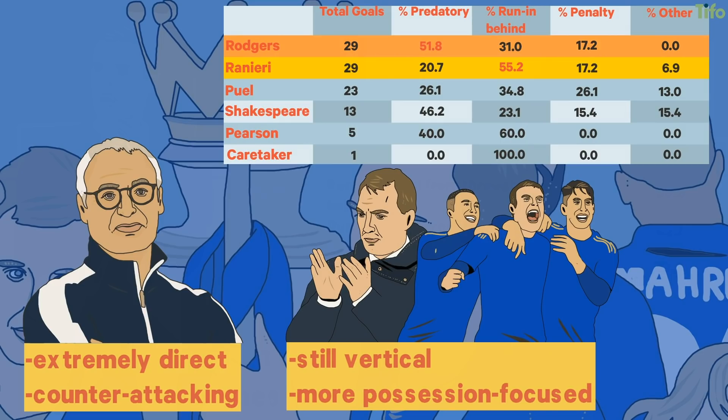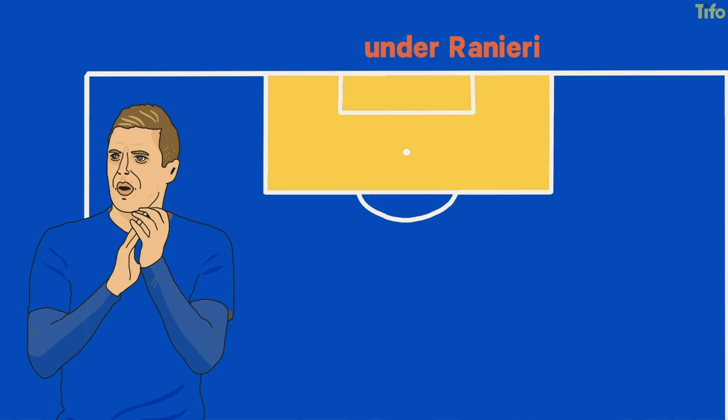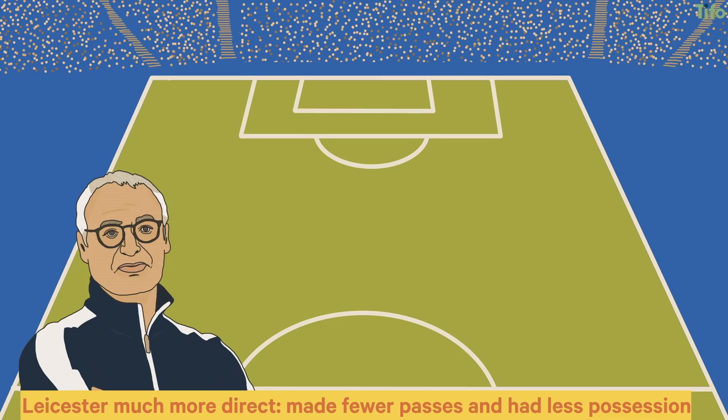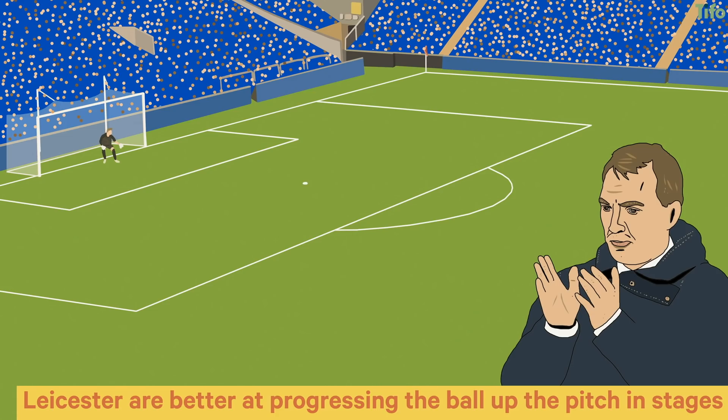Looking at the areas in which he scores under the different managers, it's also clear that the majority of his goals in the six-yard box are under Rodgers, while under Ranieri the bulk are in the area but not in the six-yard box. Under Ranieri, Leicester were much more direct – they made fewer passes and had less possession, looking more to counter at pace through long passes. Under Rodgers, Leicester are better at progressing the ball up the pitch in stages, more patient around the box, and have a greater number of attacking players for whom Vardy can act as a predatory penalty area focus.